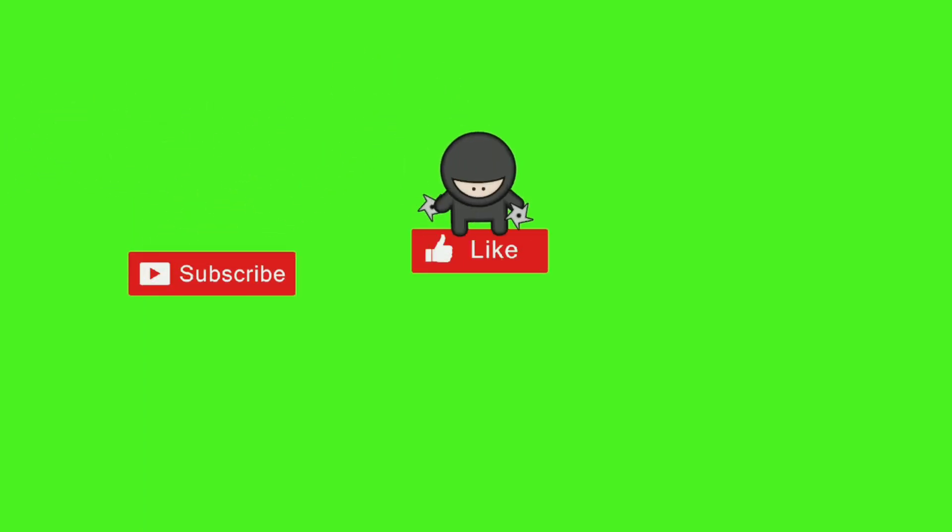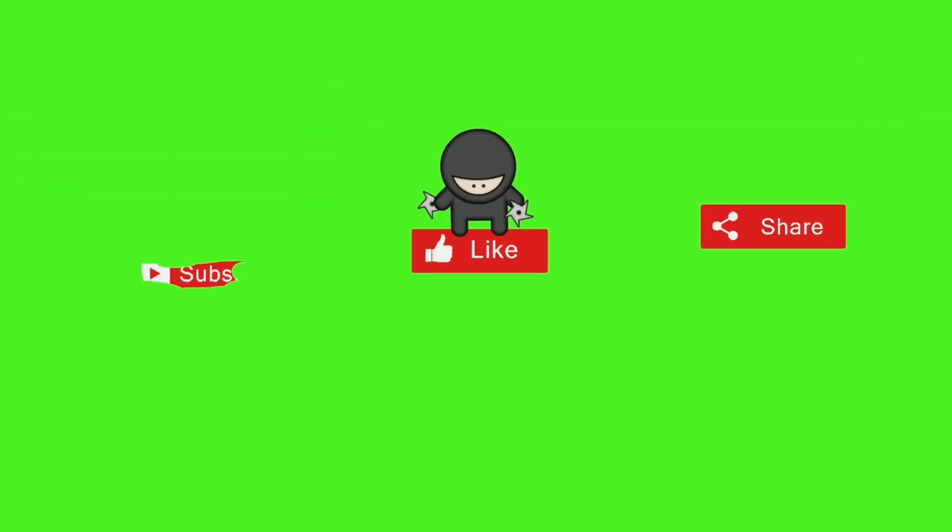Before the video begins, hit the subscribe button, like it if you really did, and share it amongst your friends.